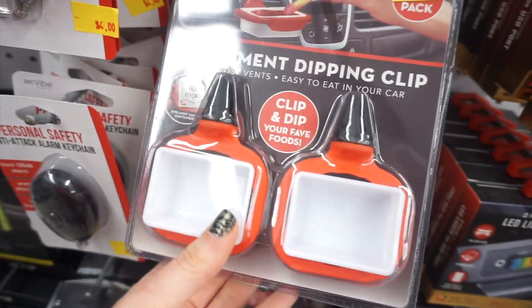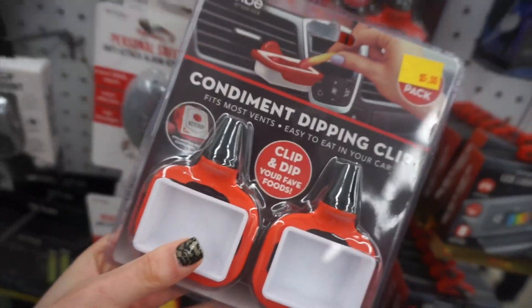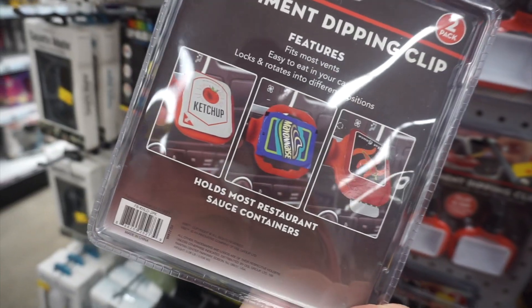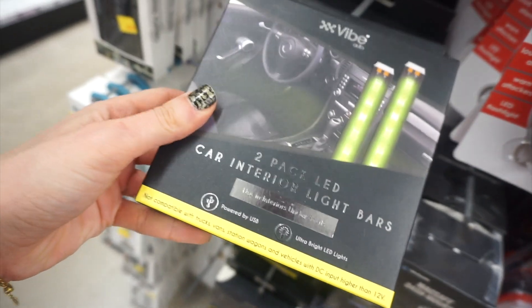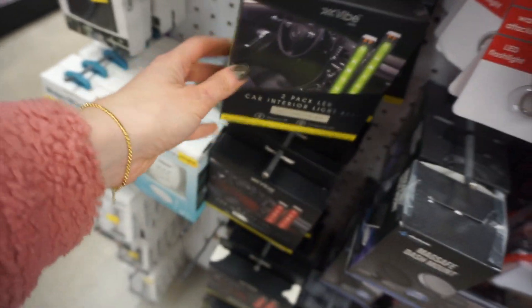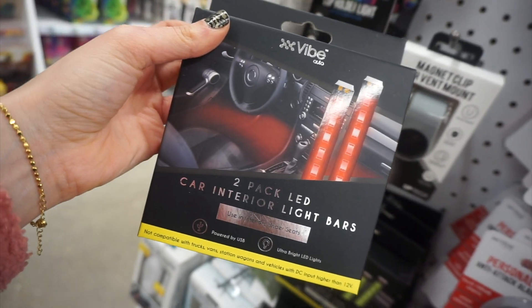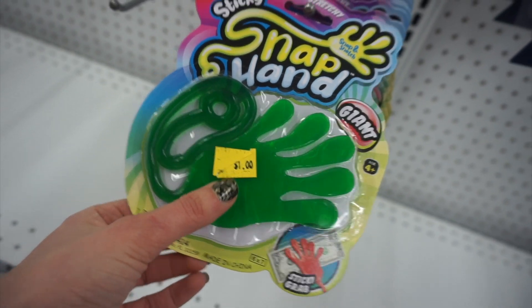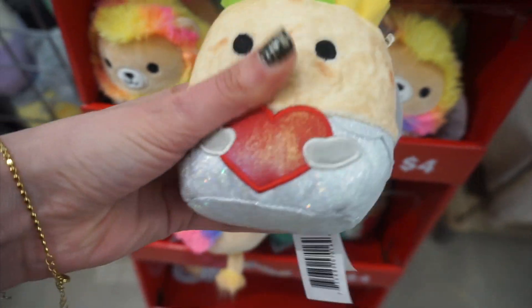This scrunchie band is one of my favorite items. These condiment dipping clips for your car attach onto the vents and you can put in ketchup, mayo, or whatever little dippers — great if you eat in your car. There's also a two-pack of LED car interior lights — you just need an LED plug. And this snap sticky hand is like what I used to play with — only a dollar!